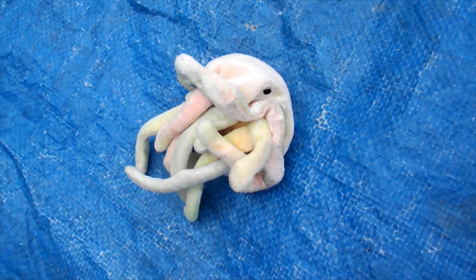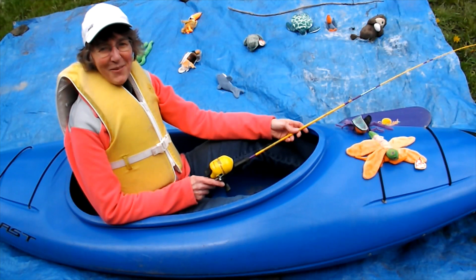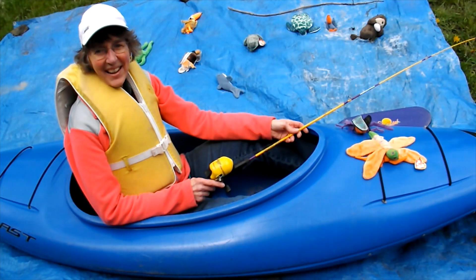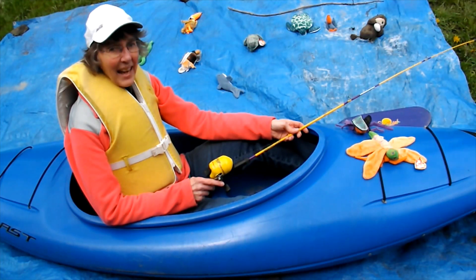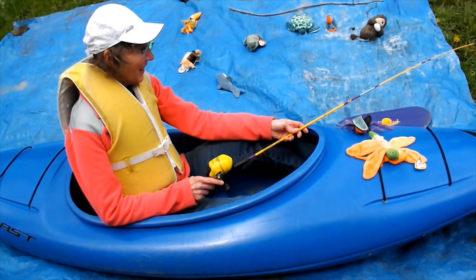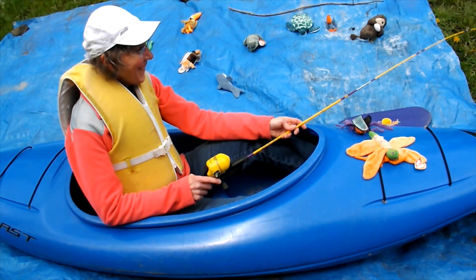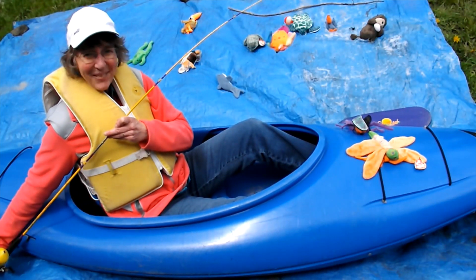How many of those beanie baby friends did you find? Did you have fun? Well, now it's time to go fishing. Have you ever gone fishing? This is my fishing pole and I'm going to go fishing right now. You have to be really patient when you're fishing, and really quiet too — don't talk too loud. I think I got a bite! Let's see what it is. Oh, look what I found — it's a beanie fish!